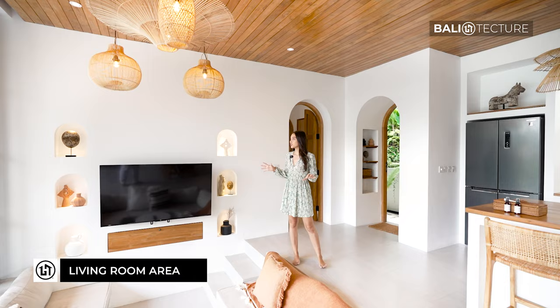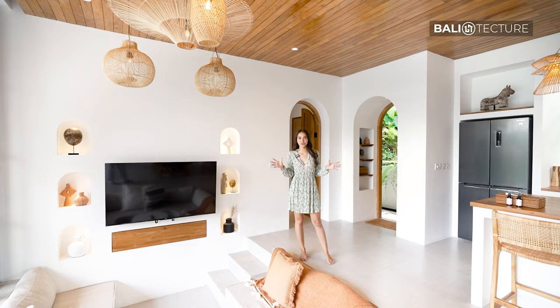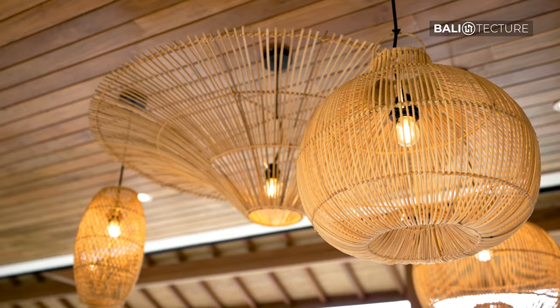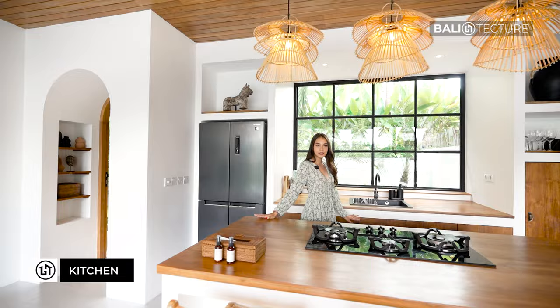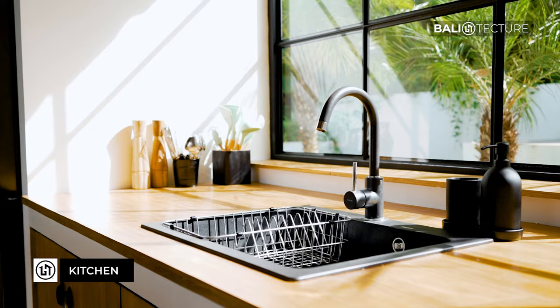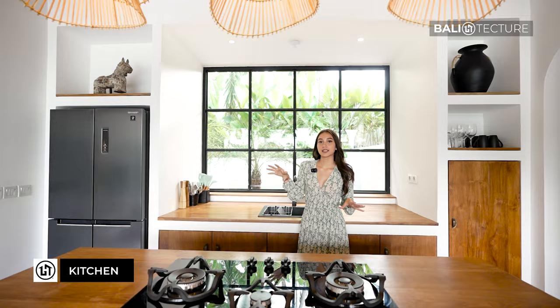The centerpiece right here is the sunken living room. As you can see, they have this really beautiful bohemian style to it, especially with the lanterns — they use ratan. Moving forward, we've got the kitchen right here with its fully equipped equipment. Behind me you can see these glass windows, and they really did a great job mixing in modern touches with the blacks. It's just really beautiful and chic.